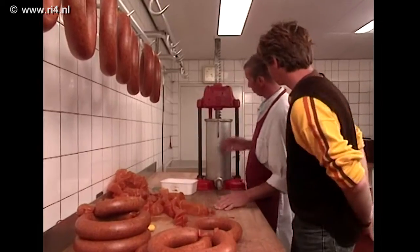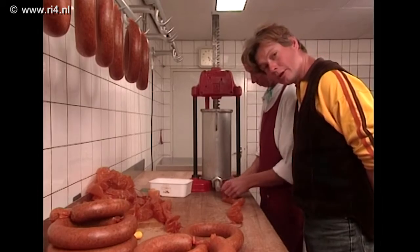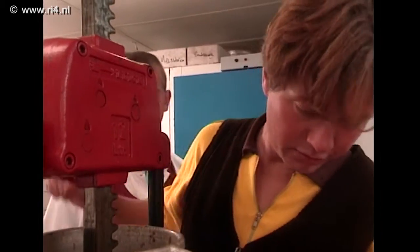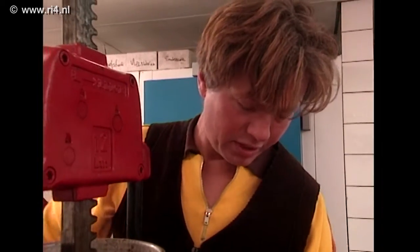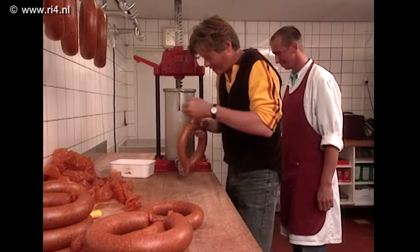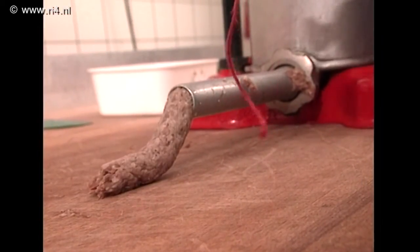Wat ambachtelijke slagers ook zelf maken is worst. De slager legt uit hoe: je hebt een bus met gehaktdeeg erin, dan neem je een darm, schuift die eroverheen en draait hem zo. Een poging om dit zelf te doen mislukt volledig — het gaat helemaal niet goed. Worst maken is dus ook niet echt voor iedereen weggelegd.